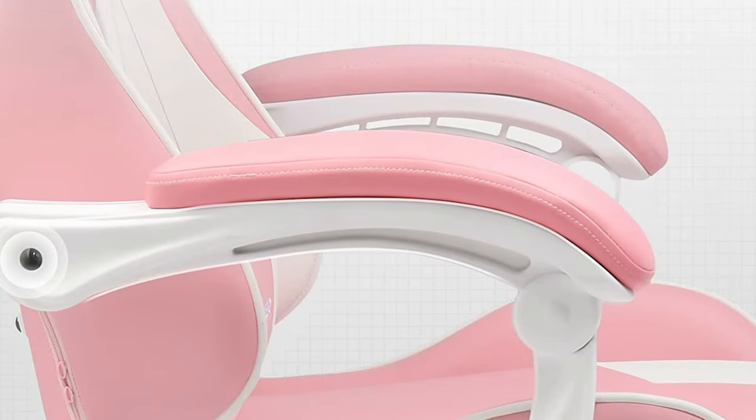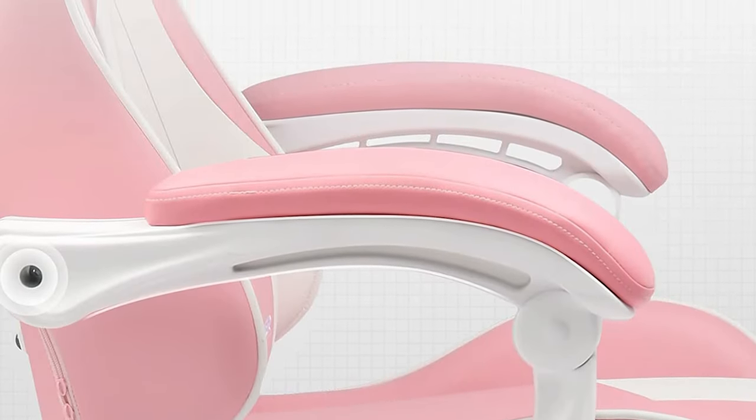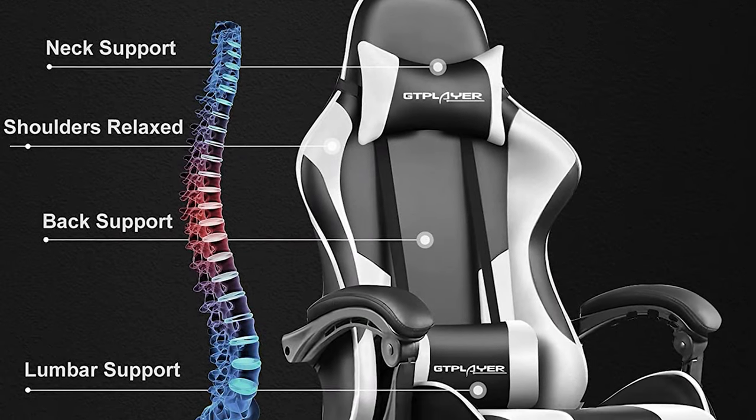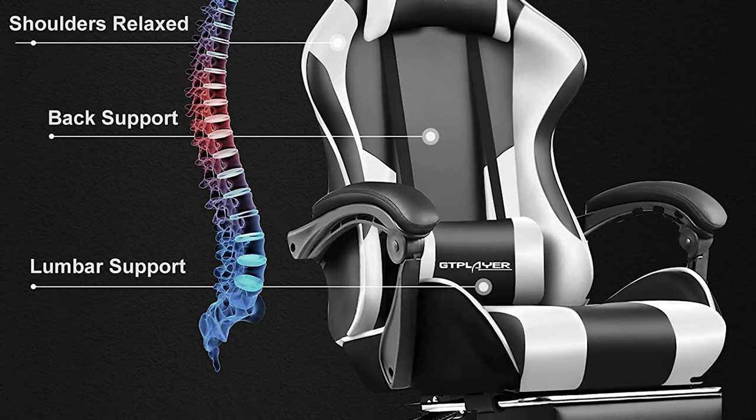The GT Player Gaming Chair is available in five stylish colors, including white, blue, green, gray, and red. Setup is straightforward as well, and each chair comes with a 30-day return guarantee.